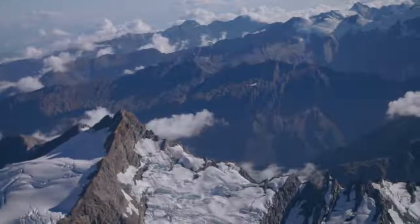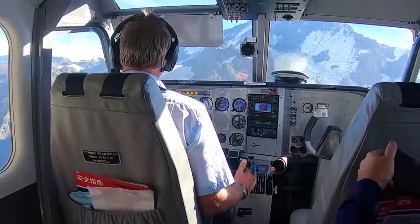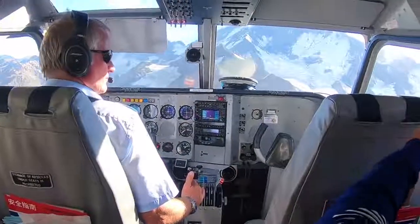The conditions are so changeable, and having expert guidance from the pilot on the day to weave us in and out of cloud cover is really useful. We're really grateful to have such an experienced pilot like Andy with us.